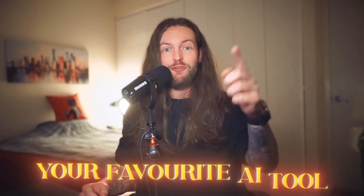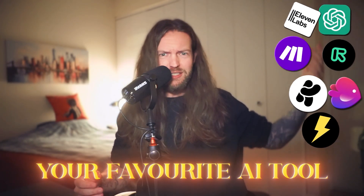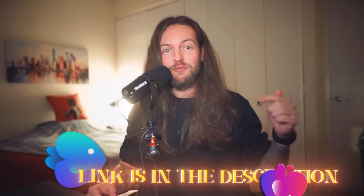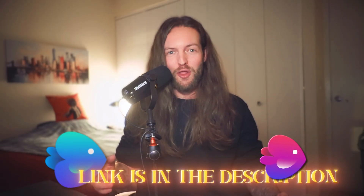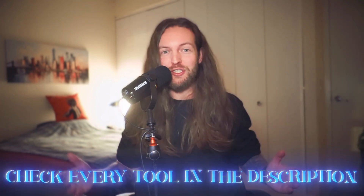What is your favorite AI tool? Are you agreeing with me — do you think these are the best, or is there anything I'm missing? I'm going to read every single comment down below. Thanks to InVideo for sponsoring this video — go to the link in the description to check out their V3 model. Links to all the tools are in the description. Thanks for watching — see you in the next one!